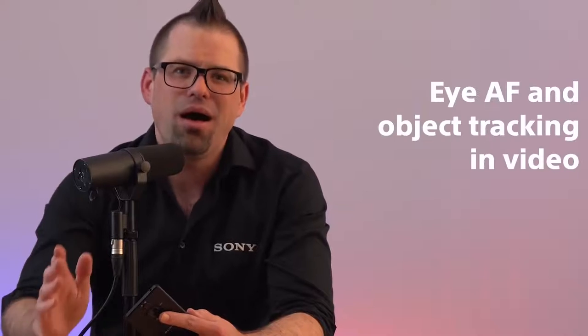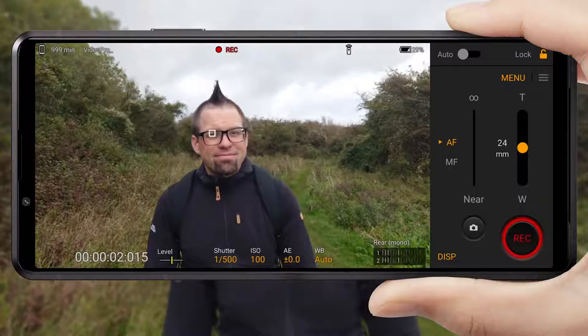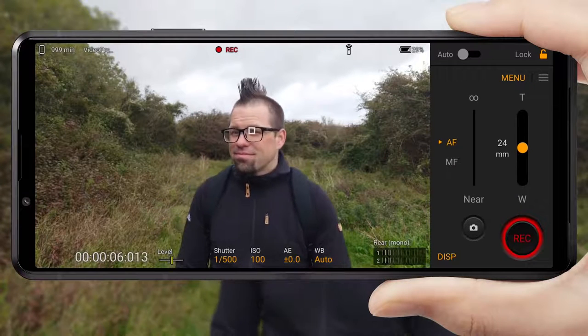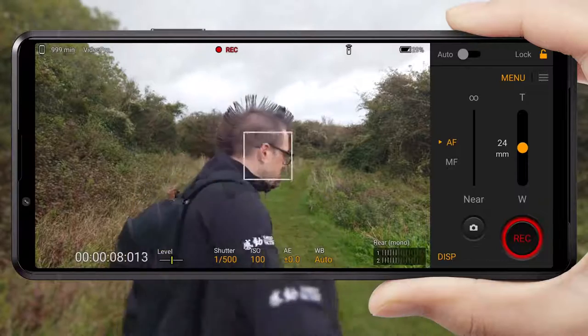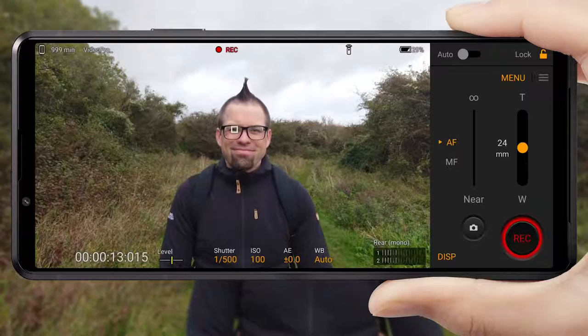Sony has also introduced another groundbreaking piece of tech from Alpha to help creators make more engaging content: eye autofocus and object tracking in video. Using this feature, not only can you track your subject's eye whilst they or the camera is moving, but you can also choose when to change the subject being tracked whilst shooting video to make your finished product more immersive and dynamic. You also benefit from Sony's Optical SteadyShot with FlawlessEye for shake-free and stable videos even in low-light conditions.